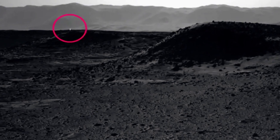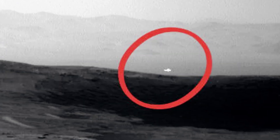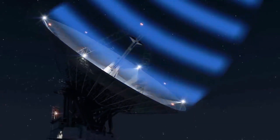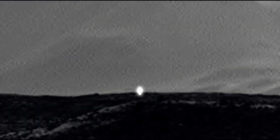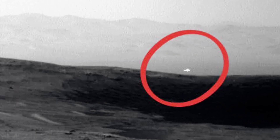Number 16: Bright Light on Mars. A mysterious beam of light rising into the Martian sky was captured by NASA's rover. The strange photo quickly sparked theories of alien activity, with some imagining advanced technology at work. However, scientists explained that the bright light was likely sunlight reflecting off a shiny rock. Despite this logical explanation, the eerie image still adds to the curiosity surrounding Mars.